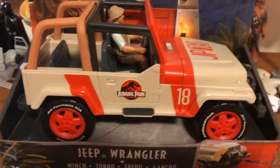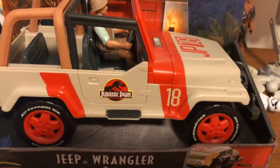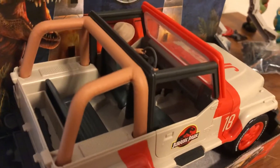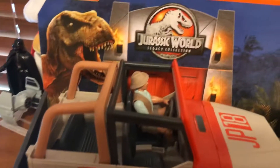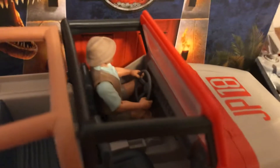Hello there everyone, welcome to the channel. I'm the Toy and Game Collector, bringing you a favorite piece of my collection. This is the Jurassic World Legacy Collection Jurassic Park Jeep Wrangler, from the first Jurassic Park movie. And there I have Robert Muldoon from the first movie driving the Jeep.